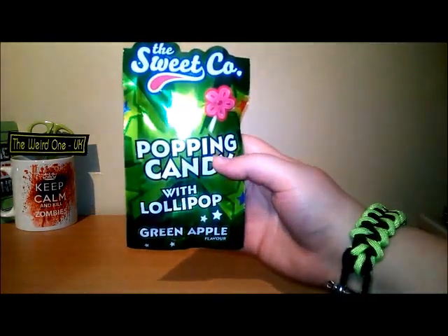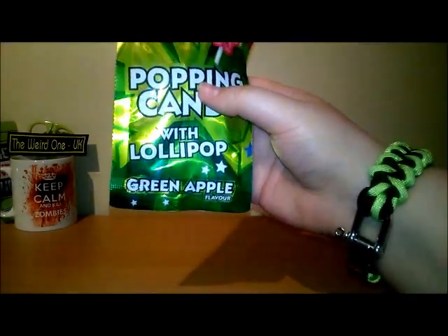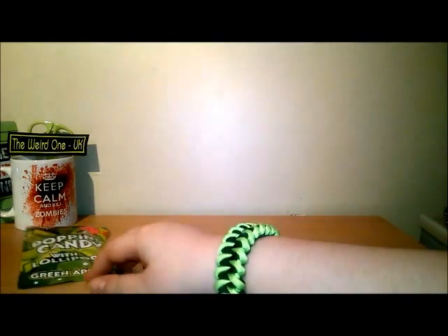Lots of bubble wrap - we like bubble wrap because one, it keeps our goods from getting broken, and two, I can recycle it and use it again. The first item - can you guess? It's the Sweet Co popping candy with lolly green apple flavor. That sounds quite tasty, I would enjoy eating some of that.